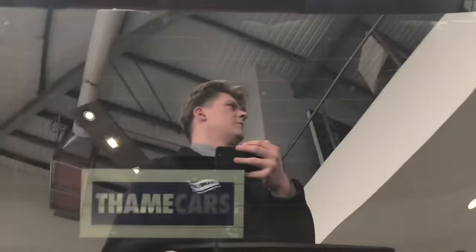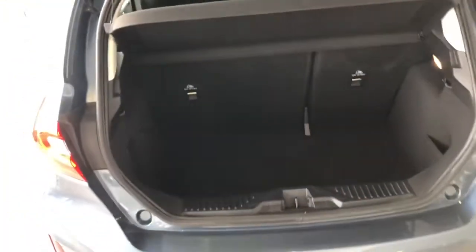Seats in the back are all nice, and there's a good boot space with a spare wheel.